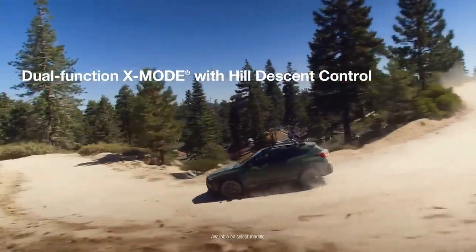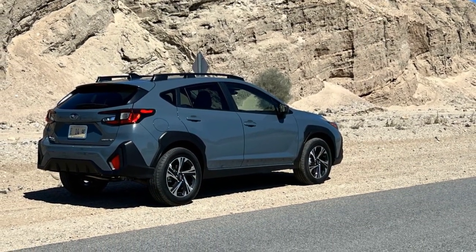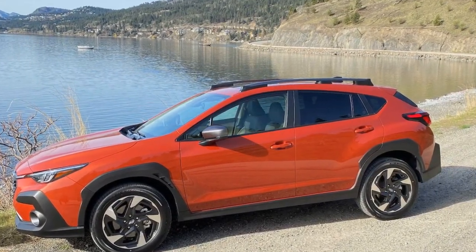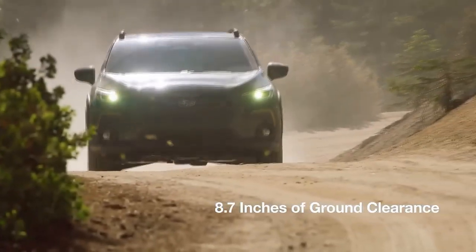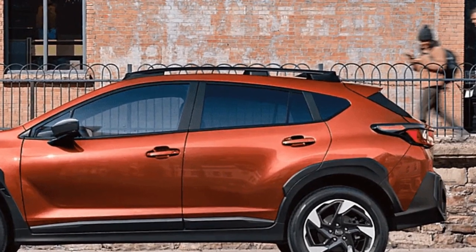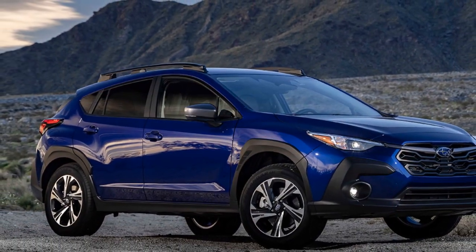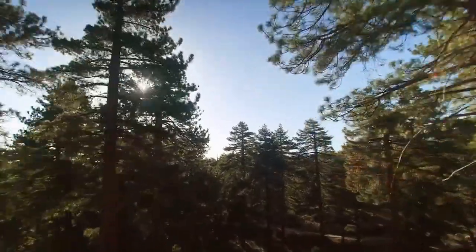Performance and Capability: Under the hood, the 2024 Crosstrek offers a range of powertrain options designed to cater to various driving preferences. The standard engine is responsive and fuel-efficient, providing ample power for city driving and highway cruising. For those seeking extra performance, the available turbocharged engine delivers exhilarating acceleration while maintaining commendable fuel economy. Subaru's legendary symmetrical all-wheel drive system comes standard across all trim levels, enhancing traction and stability, while impressive ground clearance bolsters off-road capability.